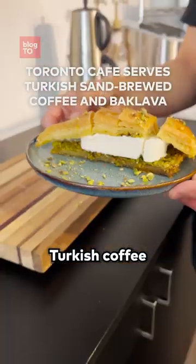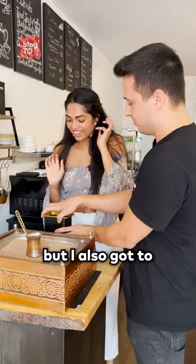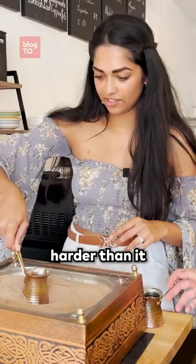This is Toronto's spot for sand brewed Turkish coffee and baklava. When I visited, I not only got to taste their sand brewed coffee, but I also got to try making it too. And I can safely say that it's a lot harder than it looks.